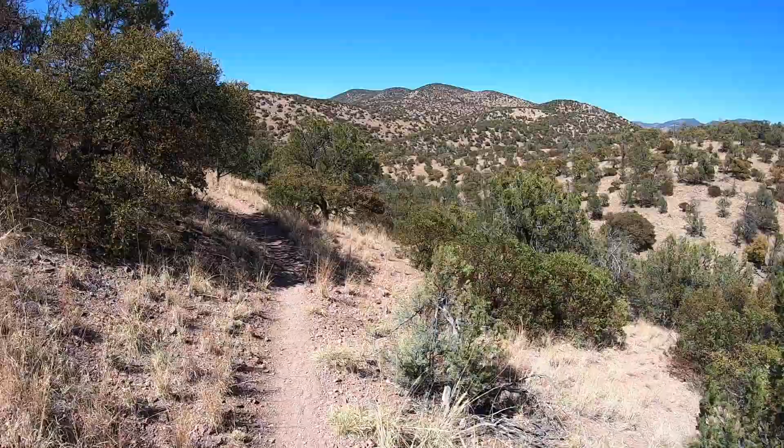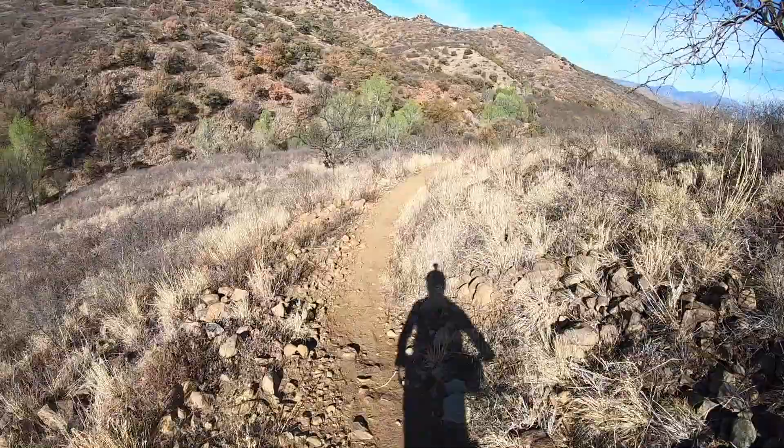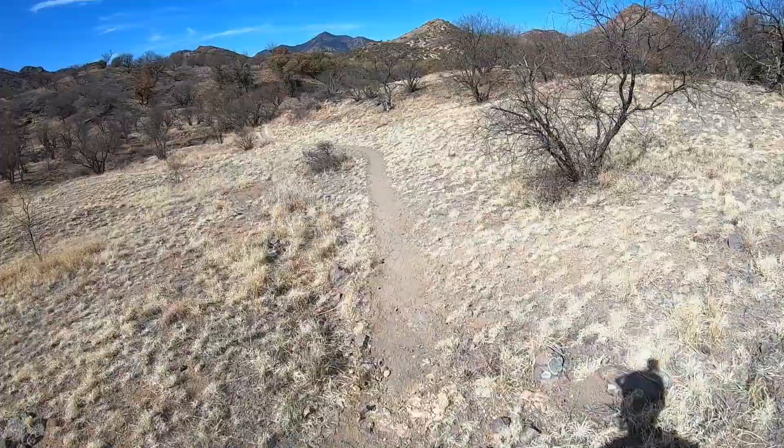Right from the start you end up crossing some pretty remote terrain. Beautiful single track in this area though, and very varied terrain. It's not quite desert yet — more chaparral, which reminded me a lot of Southern California where I actually learned to mountain bike myself.